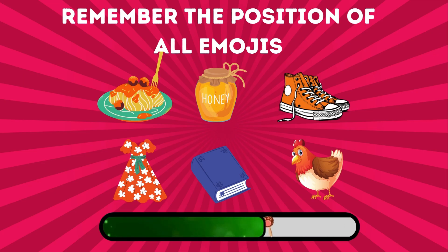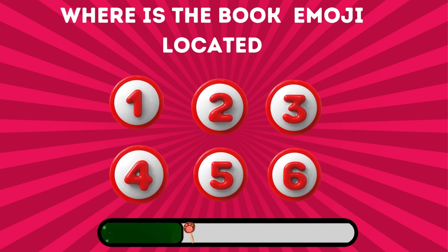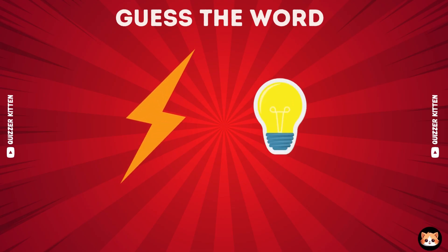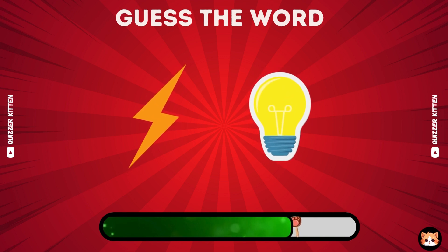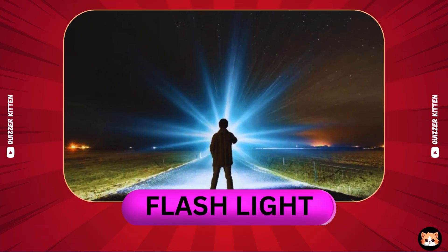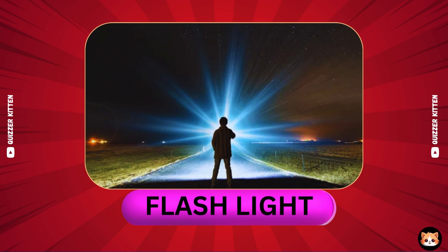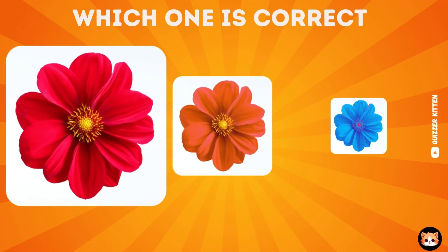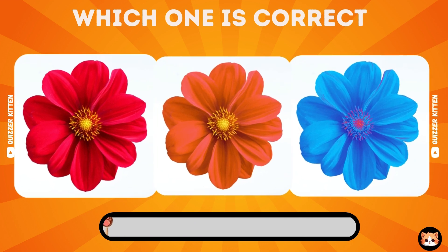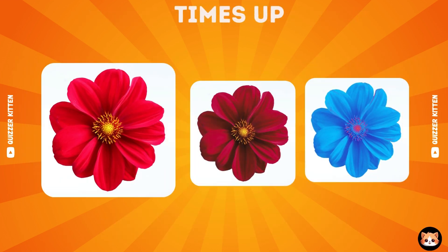Remember the position of all emojis. Where is the book emoji located? Correct, the book emoji is located at number six. Do you know this word? Yep, this word is flashlight. Think carefully which one is correct. Correct, your answer is right.